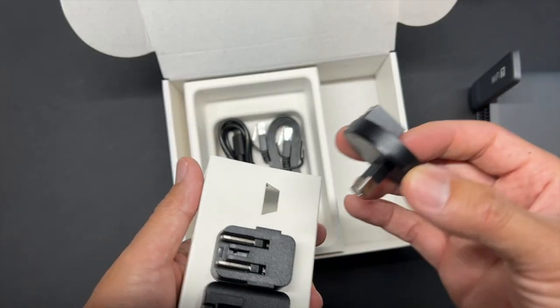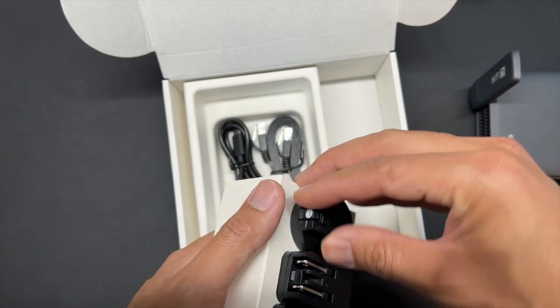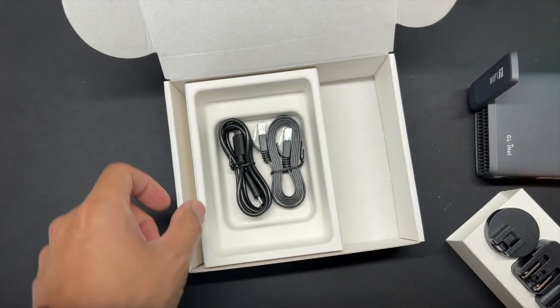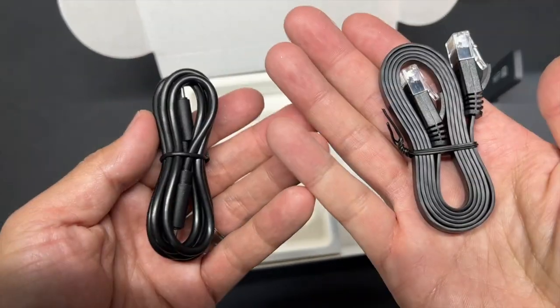GL.iNet delivers with this particular router, and I love that it comes with an adapter and multiple plugs that can fit into multiple different outlets. So if you're in a hotel, Airbnb, or cabin space, this is perfect for people who are traveling.